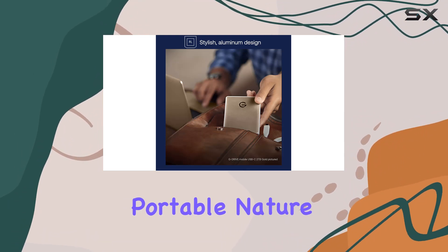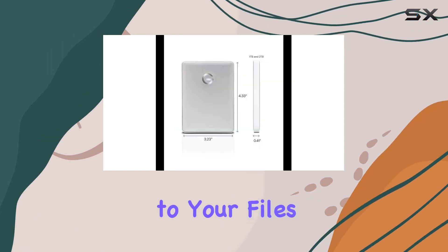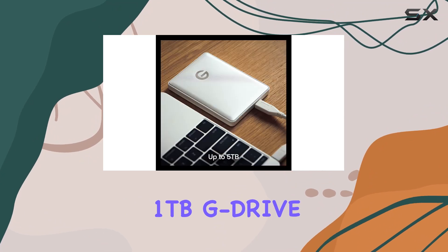Additionally, the drive's portable nature means you can take your important data with you wherever you go, ensuring you have access to your files when you need them the most.